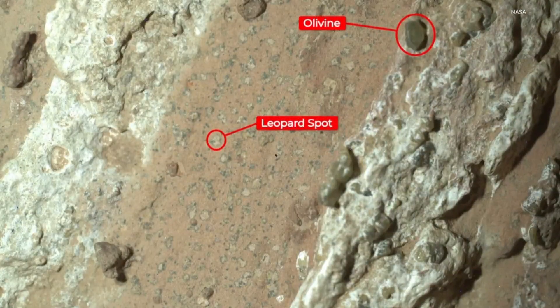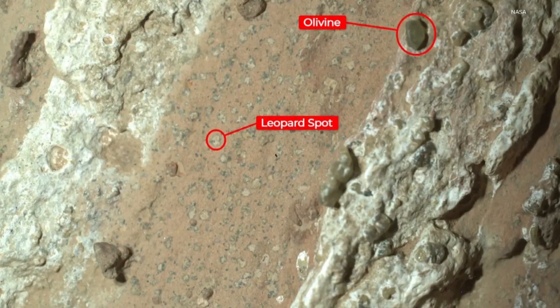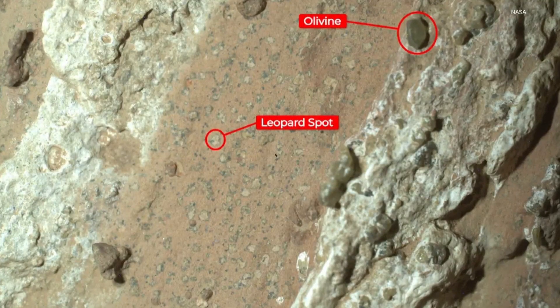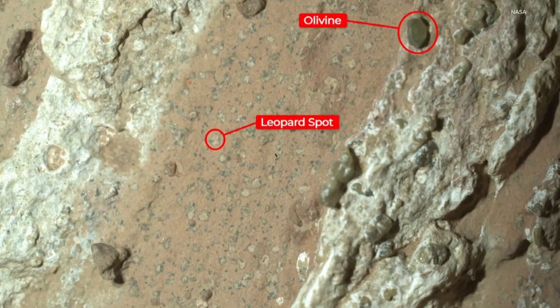Space News: a NASA rover launched to Mars five years ago has now discovered what the space agency calls the clearest sign yet of ancient life on Mars. Jenna Webster introduces us to the Purdue professor who's helping lead the way in that discovery.